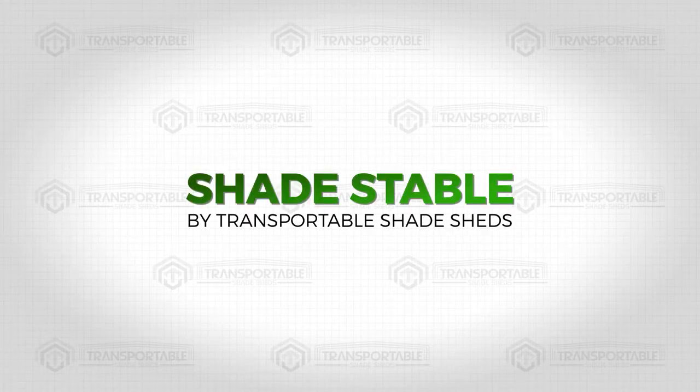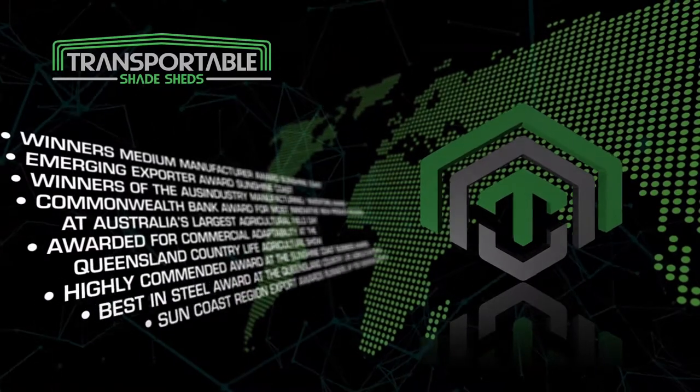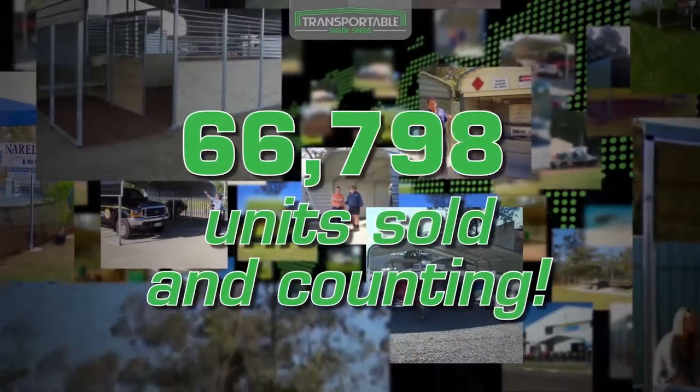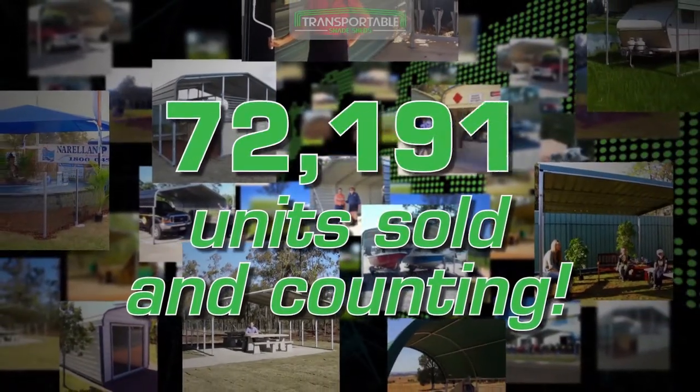Shades Table by Transportable Shade Sheds. Transportable Shade Sheds is a game changer in the global manufacturing industry. Our award-winning products boast a state-of-the-art bending and swaging technology that has sold over 70,000 units and counting, due to its strength and practical application.